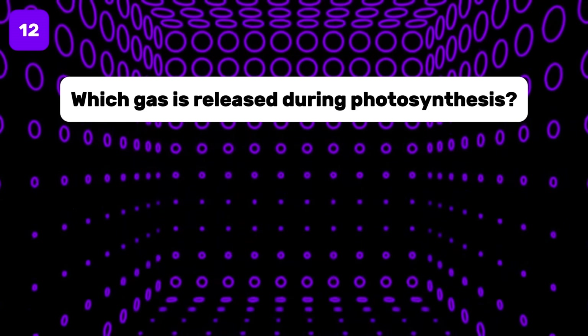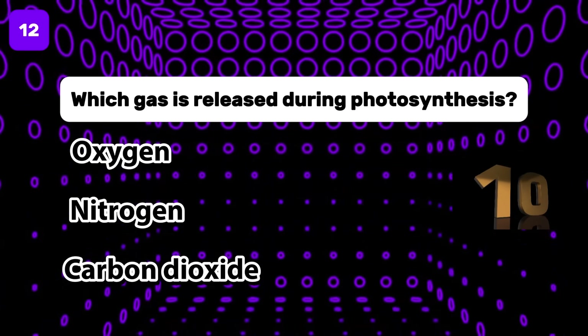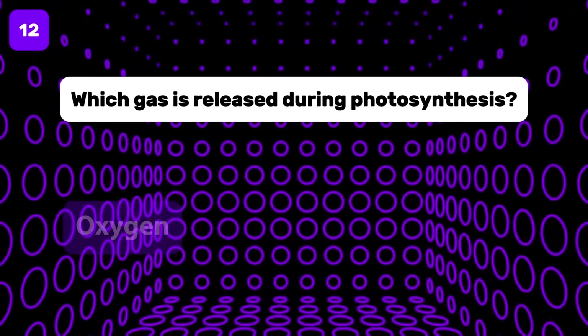Which gas is released during photosynthesis? The correct answer is oxygen.